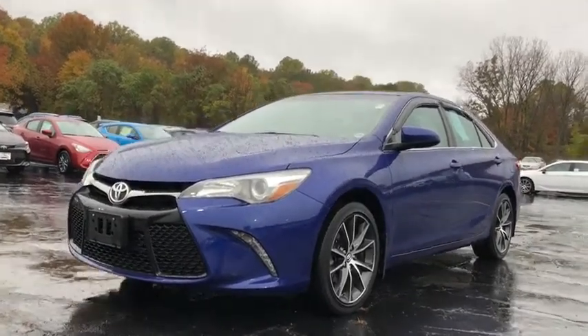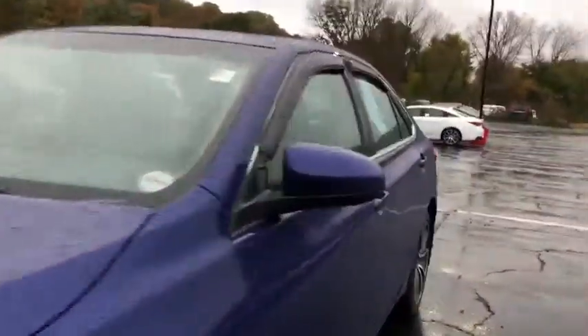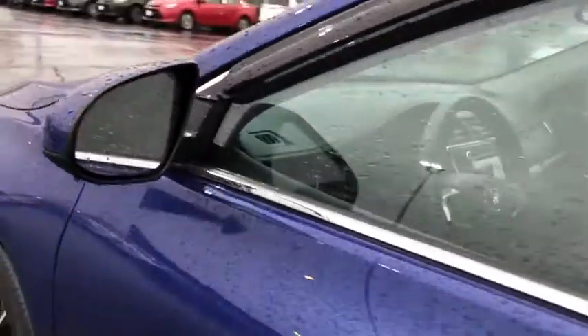Here are some of this vehicle's great options: navigation system, power passenger seat, backup camera, traction control, dual airbags, leather-wrapped steering wheel, alloy wheels, power steering.